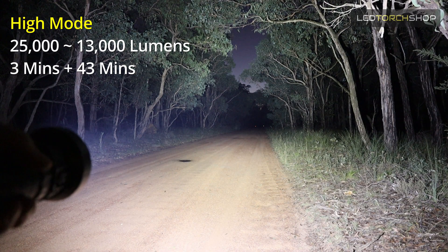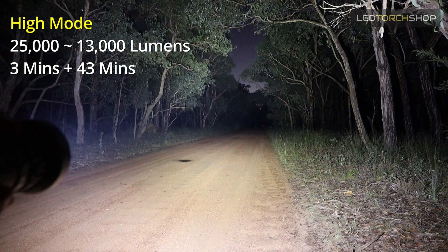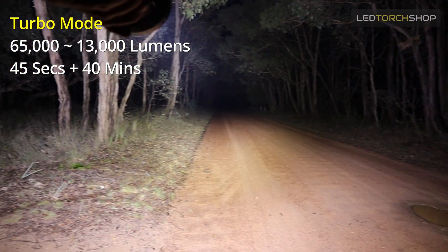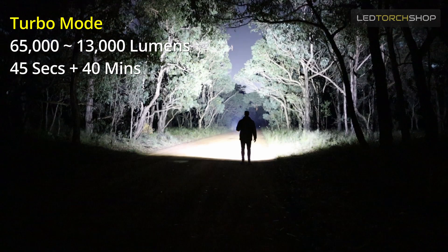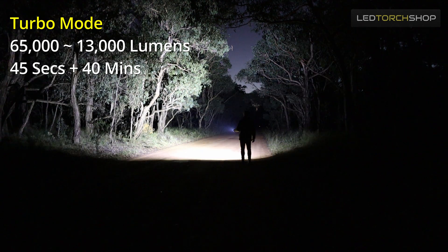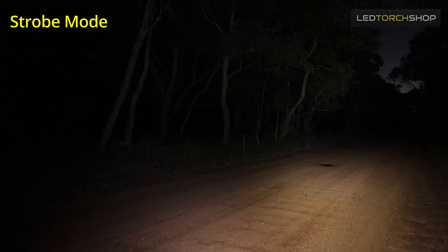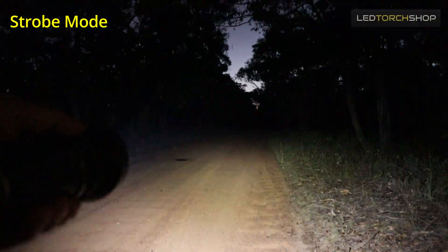High mode gets you up to 25,000 lumens, then it drops back down to 13,000 lumens over 48 minutes — so about three minutes at 25,000. Then turbo is 65,000 lumens, and again it'll drop back down to 13,000. So 13,000 seems to be where it can level its temperature out. You get about 40–45 seconds at turbo, then it drops back down for the next 40 minutes. A crazy amount of light output. It is going to get hot, so definitely keep that in mind. I was using it on a brisk night and it was still getting quite warm just on those high settings.